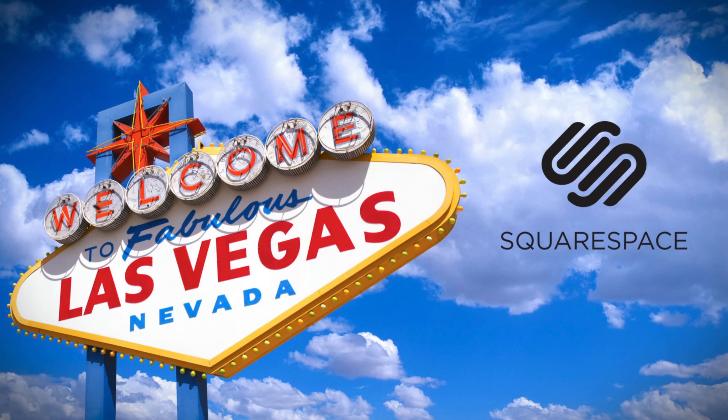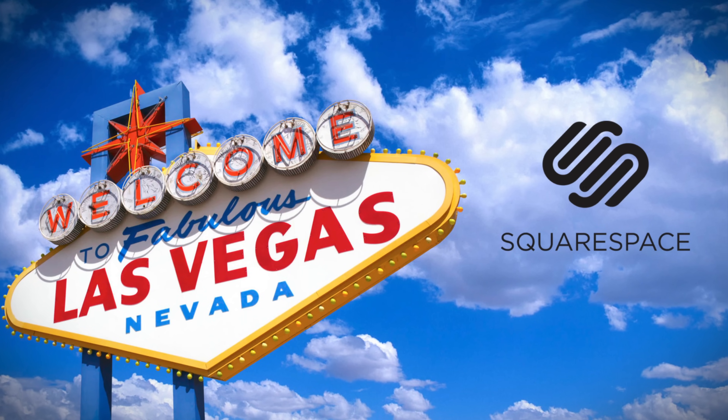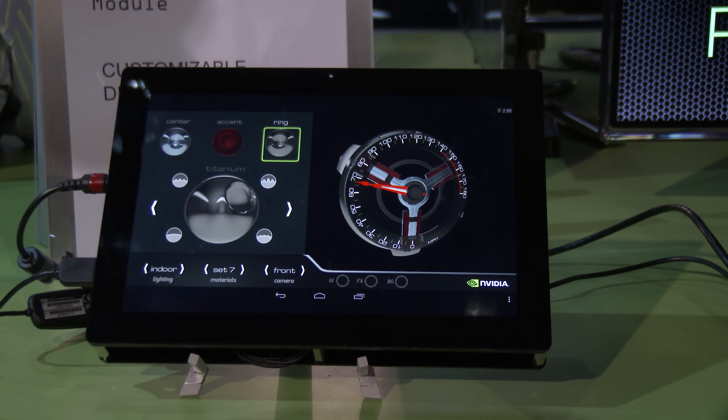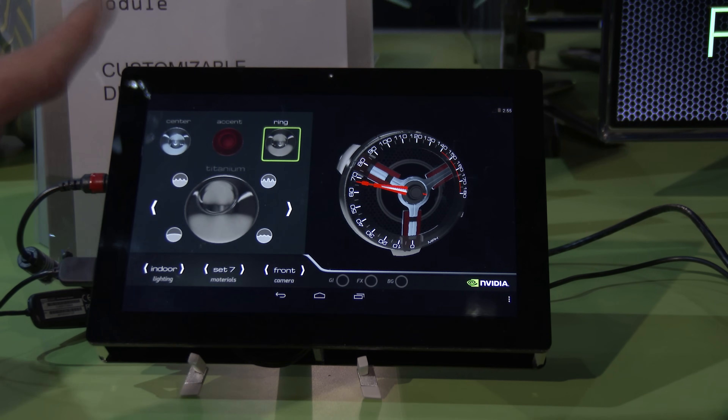Unbox Therapy's coverage of CES 2014 is brought to you by Squarespace. This is a demonstration of a project that we call Mercury. Mercury is essentially a graphic material rendering system using a tool that we call UI Composer.